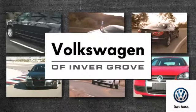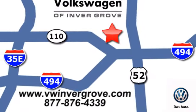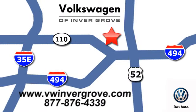Volkswagen of Invergrove — it's better here, and we'll prove it. We are conveniently located at 1325 50th Street East in Invergrove Heights, Minnesota.